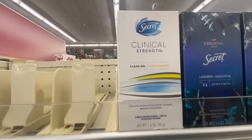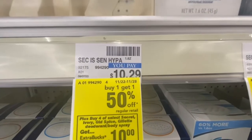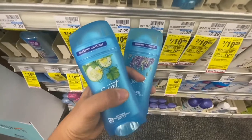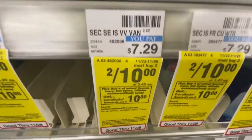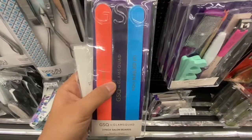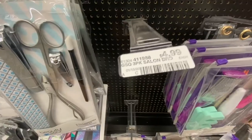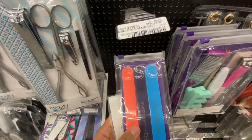I'm gonna be picking up two of these Secret Clinical Strength deodorants, they are $10.29, and it's buy one get one 50% off. Then I'm gonna pick up these two regular ones — they are two for $10. The Secret deodorant deal is buy four, get a $10 Extra Buck. Now I'm picking up these GSQ nail filers at $4.99 and when you buy one you get a $4 Extra Buck back.